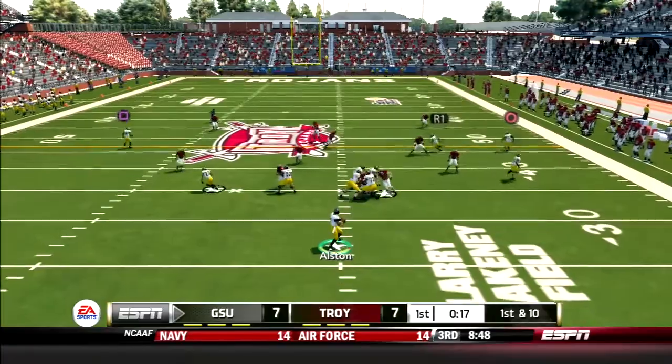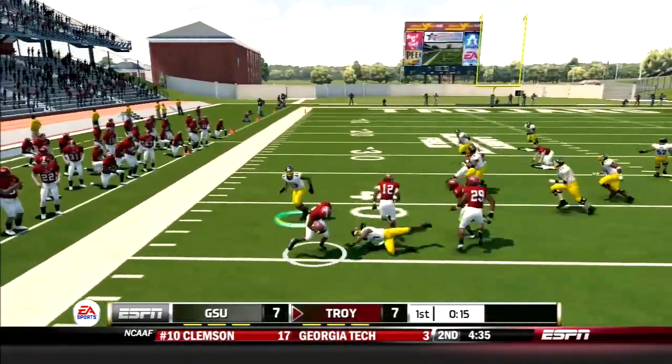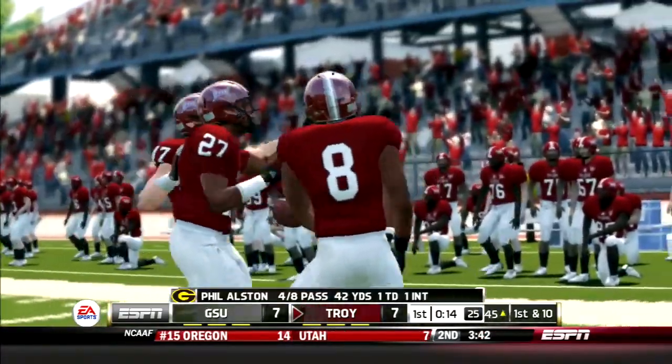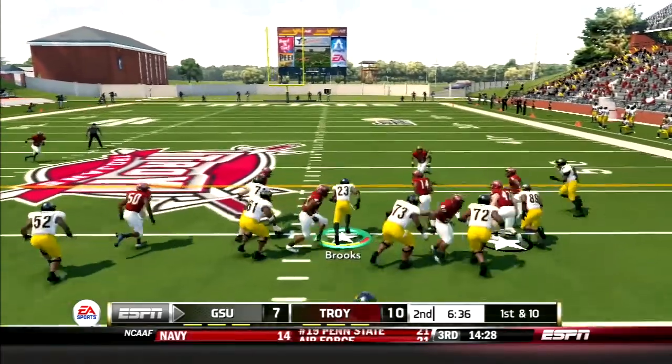But here comes Grambling. Austin drops back and throws it to Clark on the outside, but is picked off by Brown. That's the freshman's first interception in two games. It will lead to a Trojans field goal. Tigers offense back on the field, and the run game takes over.